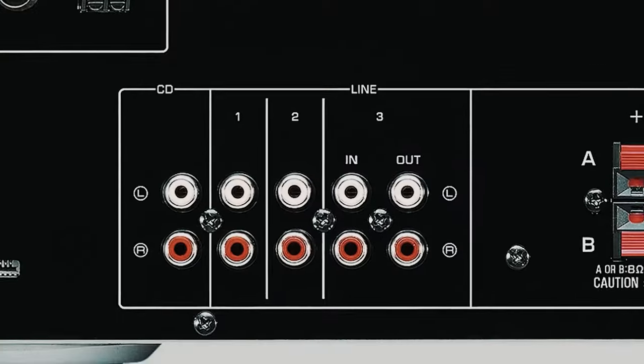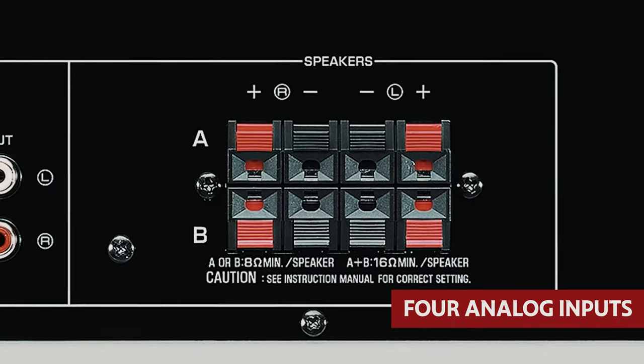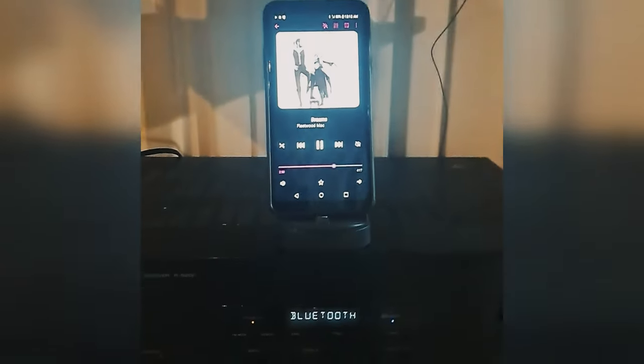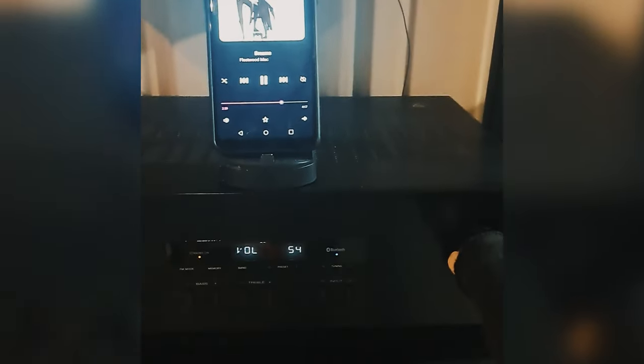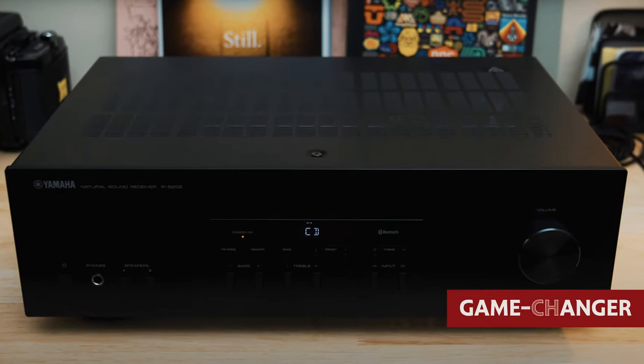That's some serious oomph for your music dungeon. This receiver is like a connectivity wizard with not one, not two, but four analog inputs. CD player? Check. Music streaming device? Check. Just remember, if you're planning on spinning some vinyl, you'll need to snag a separate phono preamp — the RS-202BL doesn't do turntable love without it. Now here's the cherry on top: Bluetooth connectivity. Say goodbye to cords and hello to wireless bliss. Whether you're jamming to tunes from your phone, tablet, or laptop, this feature is a game changer.